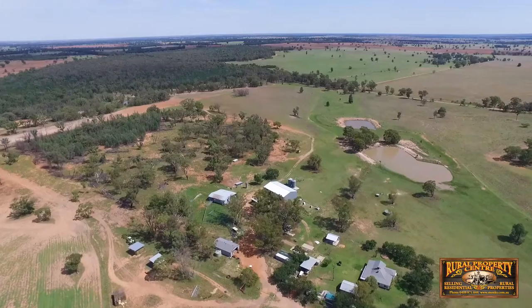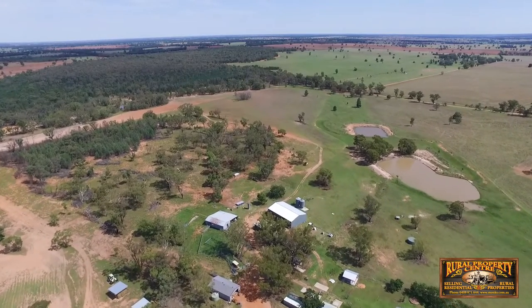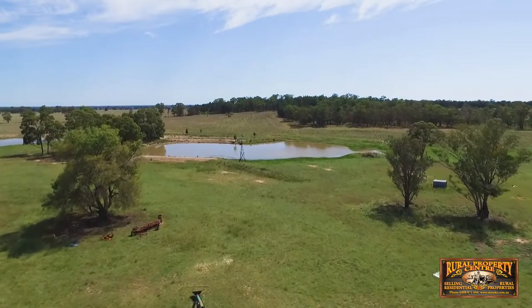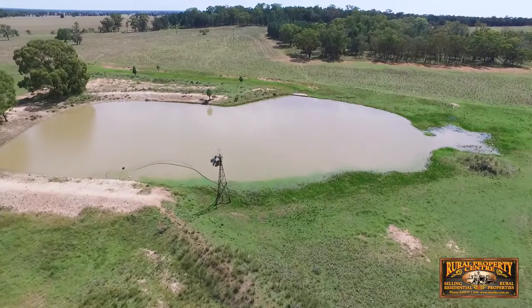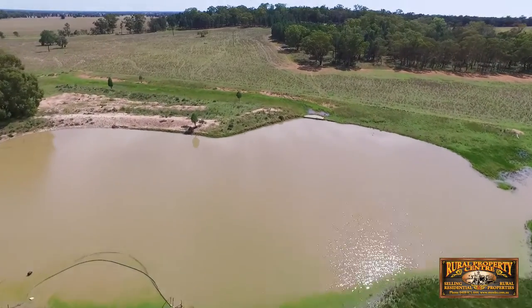Infrastructure is a feature of this farm, with a lot of it being new, including an 80 by 50 machinery shed, dog run, chook run, new cattle crush and loading ramp, new bore and submersible pumping to two tanks, and a number of new troughs with concrete aprons.